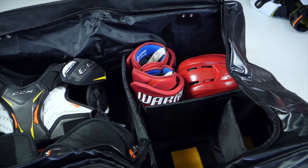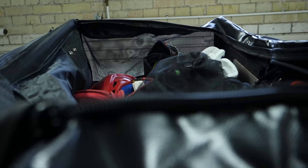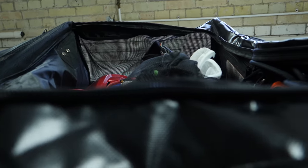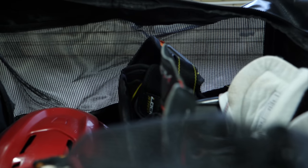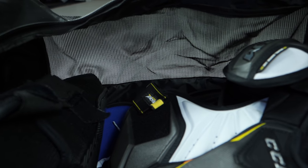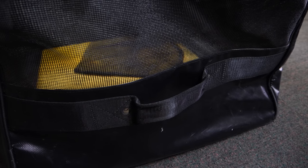Looking at the sides of the bag, you're going to see two very large mesh vents to allow air to constantly circulate through this bag whether it's open or closed, which is one of the best features about this bag. If you're the type of player that sometimes gets home and forgets to open up their bag or take their equipment out, this is going to be a great bag for you, because whether it's open or closed, air is going to be able to travel through the structure of the bag, helping your equipment dry out and fighting that smell none of us want.